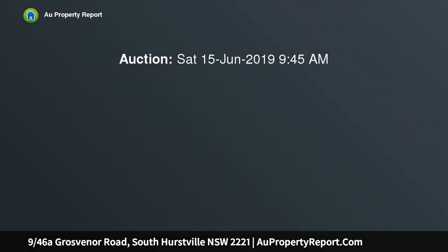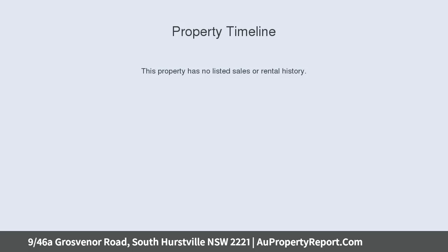Sun-drenched double-brick townhouse, positioned within a well-maintained complex of only nine. This immaculate townhouse is perfectly suited to anyone searching for an easy, low-maintenance home.